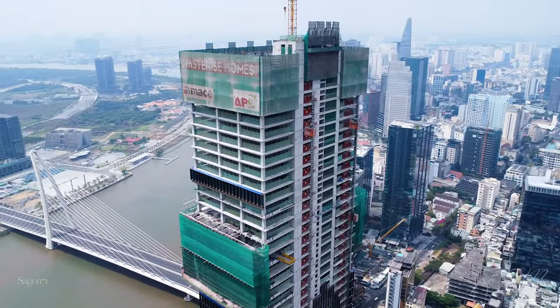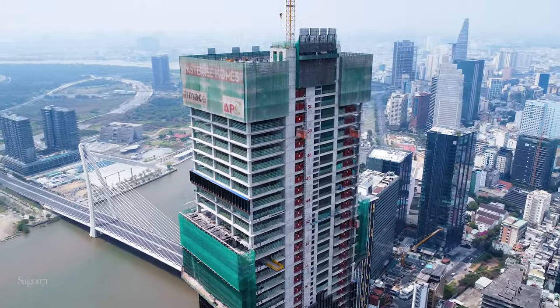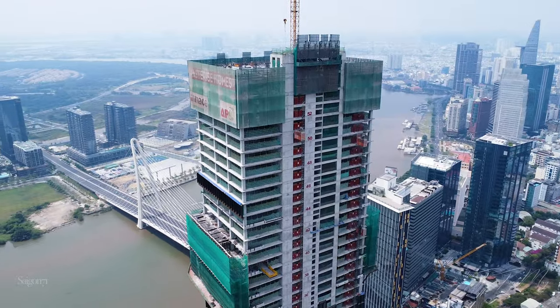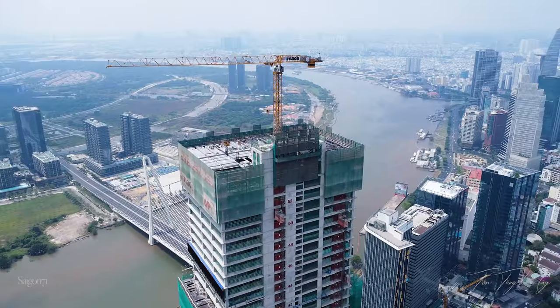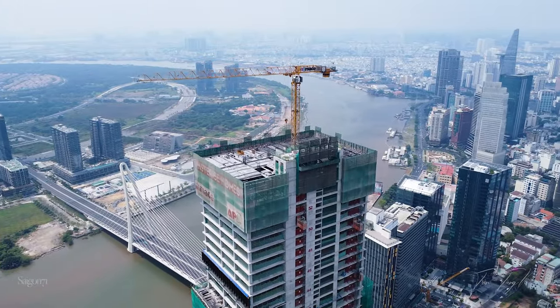The Sun Tower hiện tại đang được thi công sàng tầng 55 là tầng cao nhất của tòa nhà. Có thể trong vài tuần nữa thì tòa nhà cũng sẽ được cất nóc. Hiện tại các bạn cũng đã có thể nhìn thấy tòa tháp từ các nơi ở trong thành phố.